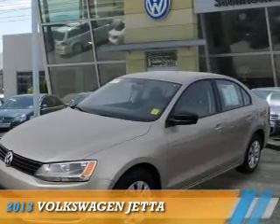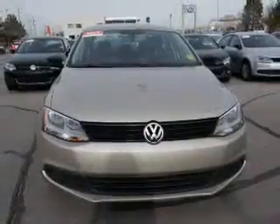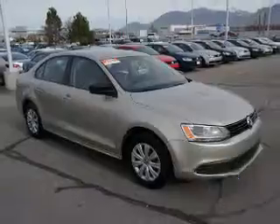Presenting the 2013 Volkswagen Jetta, powered by a 2-liter 4-cylinder engine and a manual transmission. With fewer than 15,000 miles, this vehicle has a long road ahead.